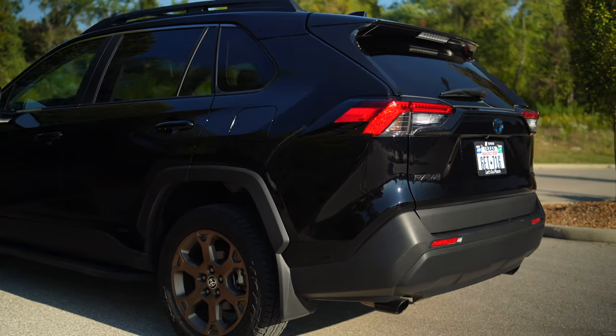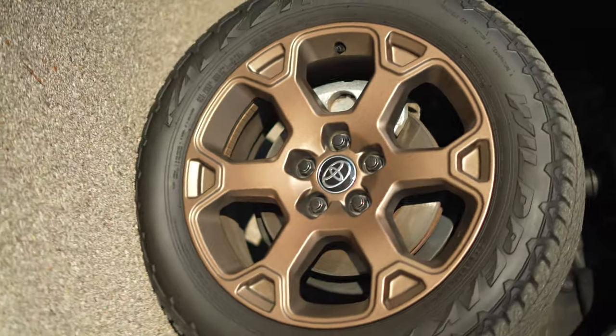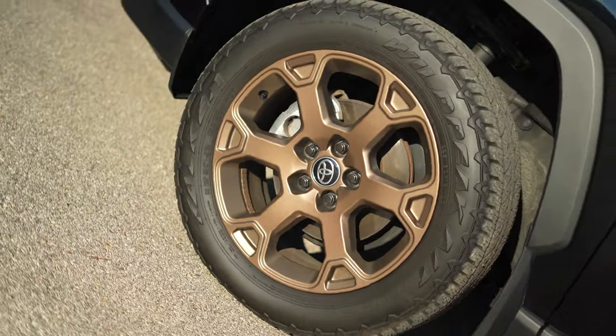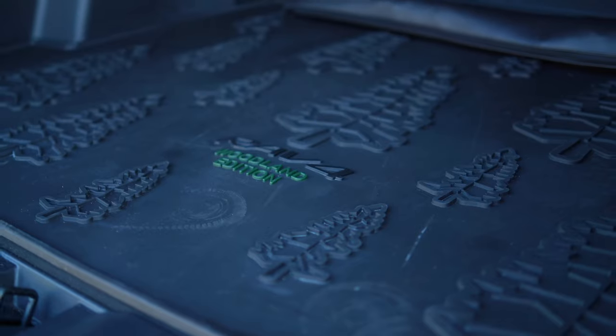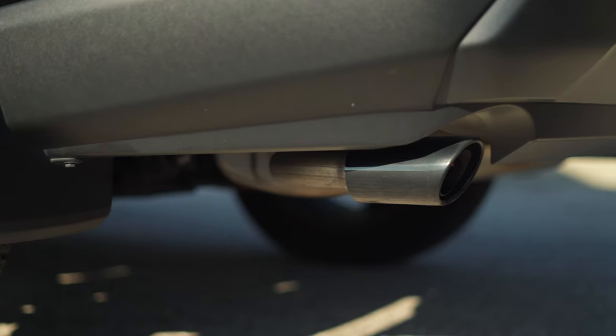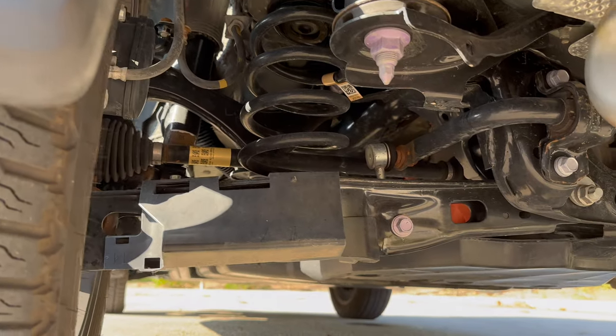While it's not really a convincing off-road SUV, you do have some very mild all-terrain tires with exclusive bronze wheels, standard crossbars, mud flaps, blacked-out badges, Woodland all-weather mats, a darkened exhaust, and the only mechanical change is an off-road-tuned suspension.